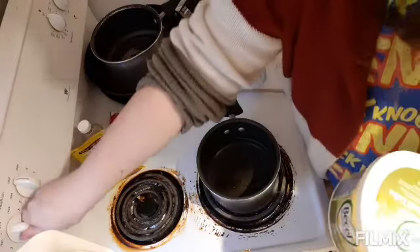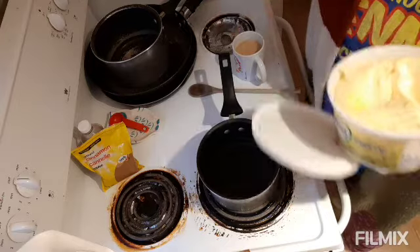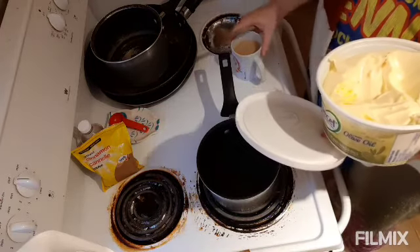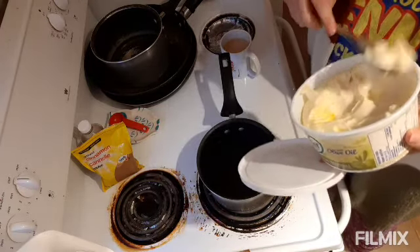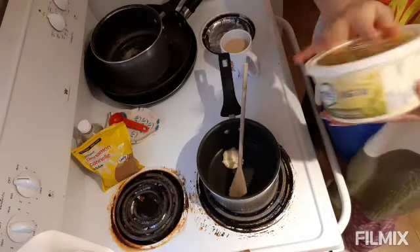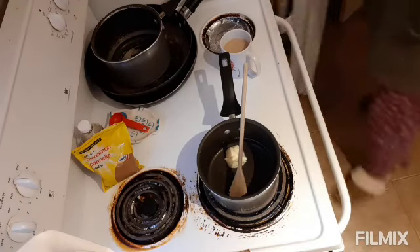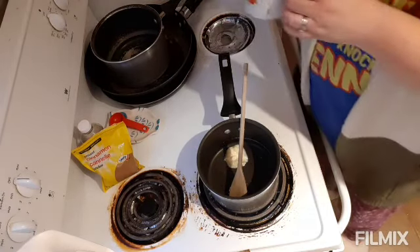I have my burner on about medium. About a tablespoon of butter — I usually just eyeball that part — and let that melt. Sip your coffee.